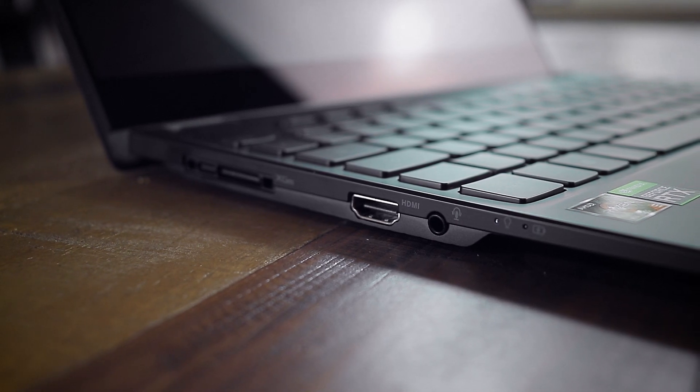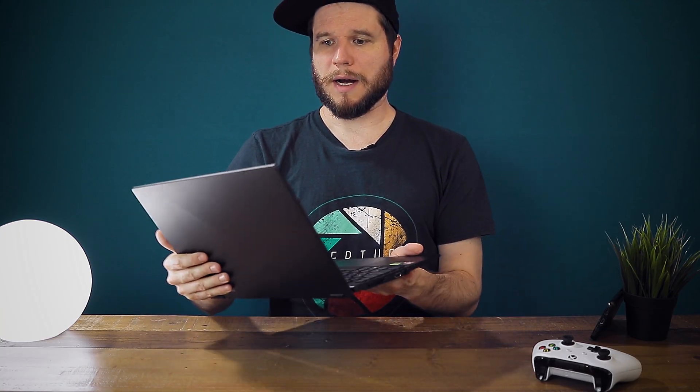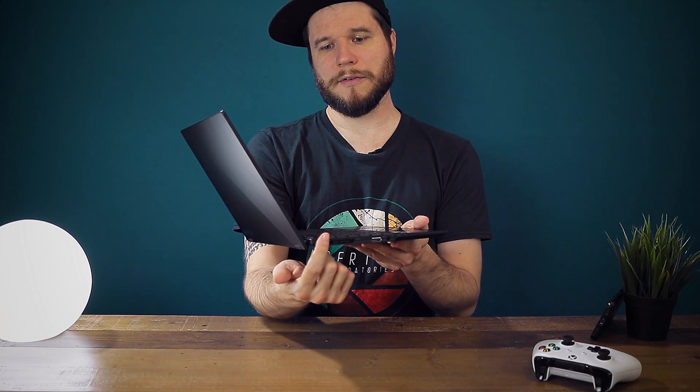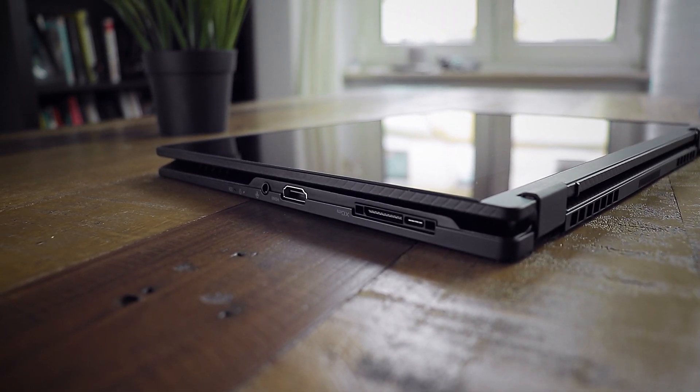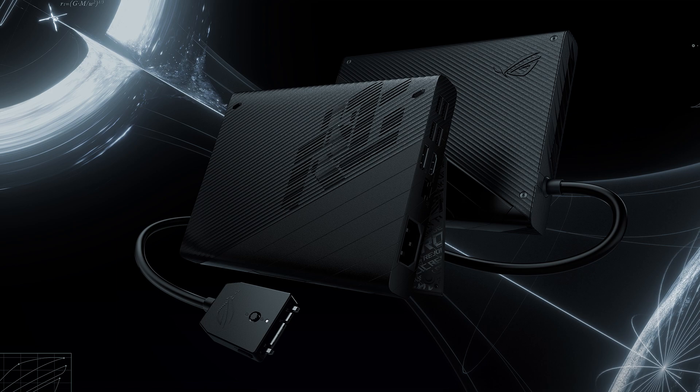There is also a special ROG XG mobile interface which allows you to plug in a device that holds a dedicated mobile GPU up to the RTX 3080, and it also has a few more USB and display ports, a LAN connection, and an SD card reader. I was trying to find a price for this separate unit and in Germany it seems it's not separately available yet.